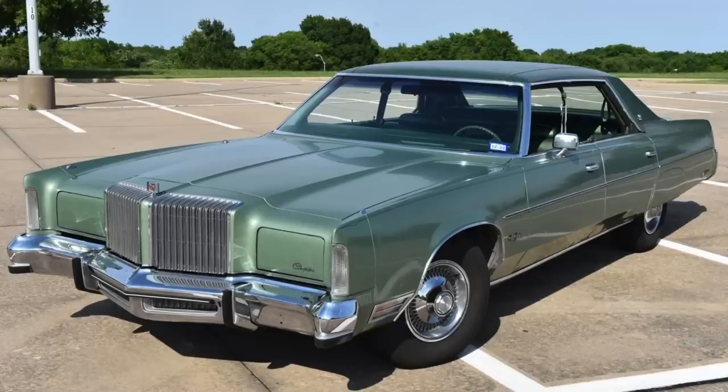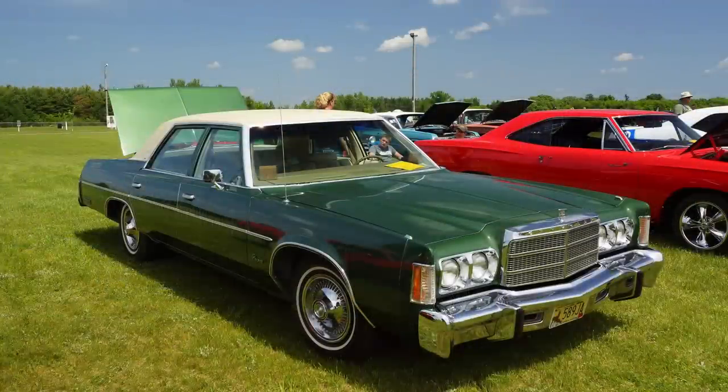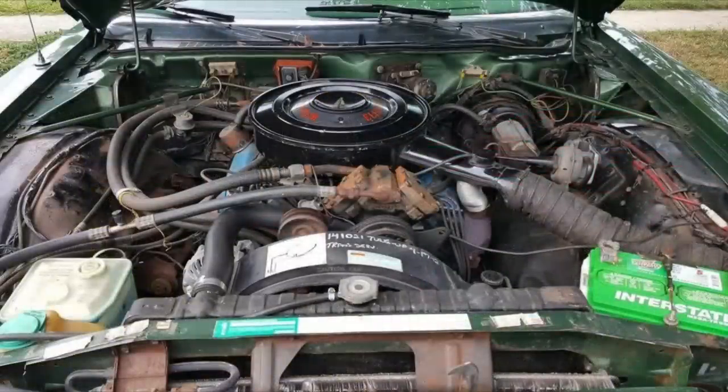Chrysler sold about 40,000 four-door sedans, 16,000 hardtop coupes, and 20,000 hardtop sedans in the Newport line. For the roughly $5,300 base price, buyers got a full-size vehicle with a pretty good-sized V8 under the hood — a 400-cubic-inch V8 making 190 horsepower. Optional was Chrysler's 440 that made 195 horsepower, just five more than the 400-cubic-inch V8.